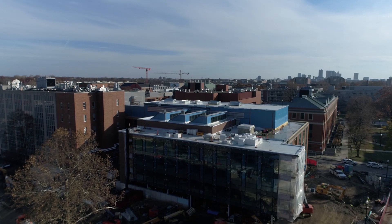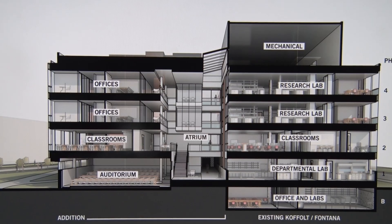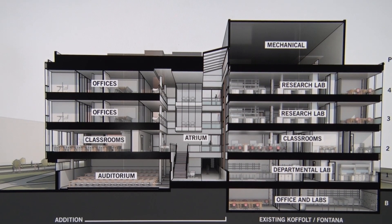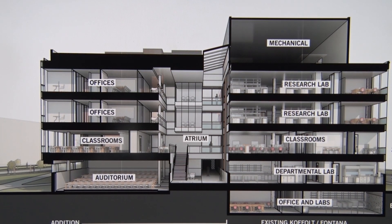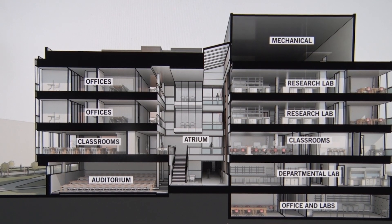This building replaces the old Cofalt Fontana Labs, where both Materials Science and Engineering and Chemical and Biomolecular Engineering were housed. I think the co-location of the two departments is unique. It brings together areas that we both have great interest in as departments, and it will also allow for modernization of our teaching and research spaces to the benefit of our undergraduate and graduate students.